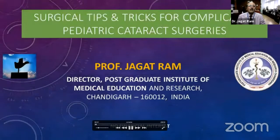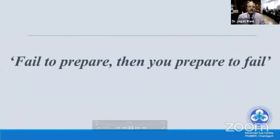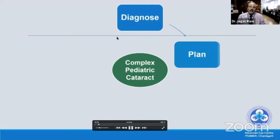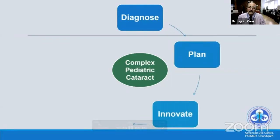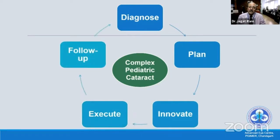This presentation covers surgical tips and tricks for complicated pediatric cataracts. As the saying goes, if you fail to prepare, prepare to fail. For pediatric cataract surgery, you must diagnose the case, plan the approach, and be ready for several situations requiring innovative surgical procedures.